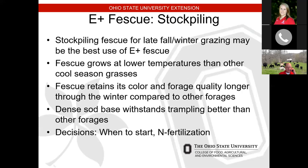Some advantages of stockpiling: we can stockpile and feed that later in the fall or in the winter. Basically, we make our last clip hay harvest or grazing of a field sometime in the summer, then set it aside and let it grow. If we add a little nitrogen to it, it will increase the yield and can increase the quality depending on when we graze it. Fescue grows at lower temperatures better than any other cool season grass and can keep its color and forage quality longer through the winter compared to other forages like orchard grass.